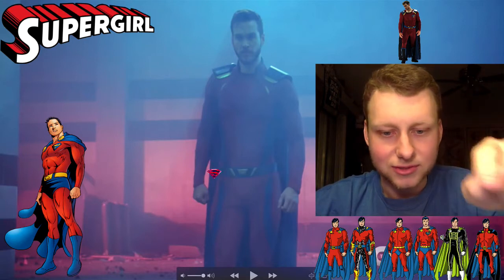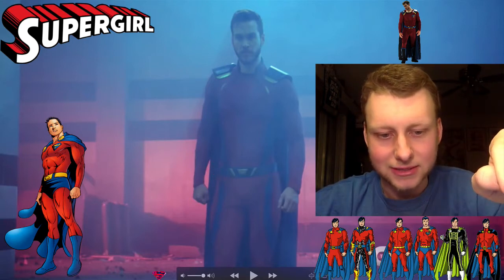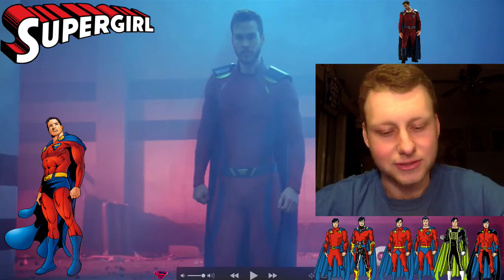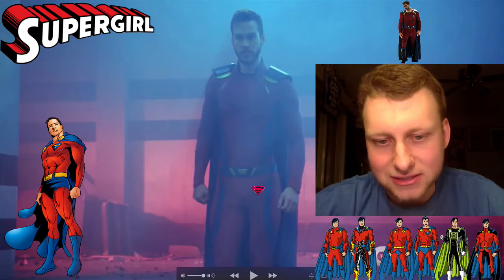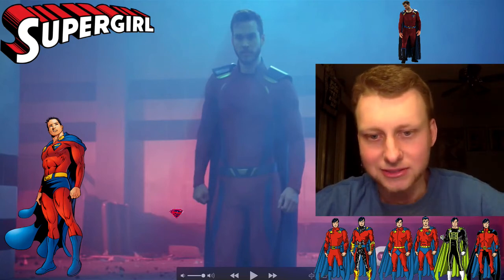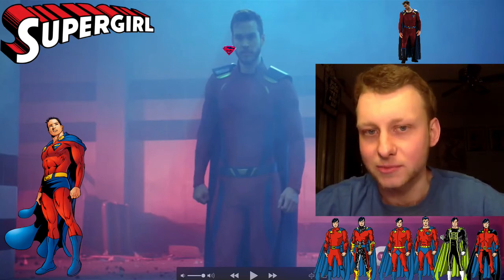So this one is for Supergirl. It's really interesting because we just started back with Supergirl — we're only one episode in — and Mon-El doesn't have this costume in that episode, nor does it seem set up for him to even get this costume soon. So it's really interesting to see when this costume is going to pop up.